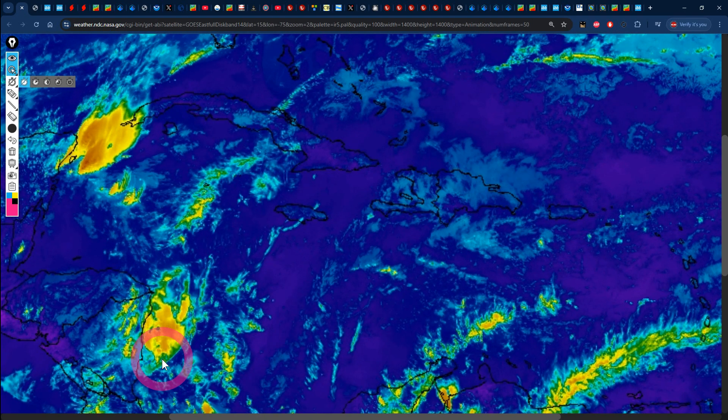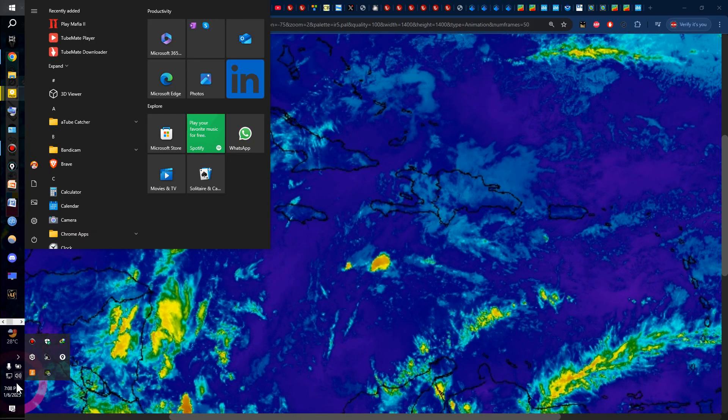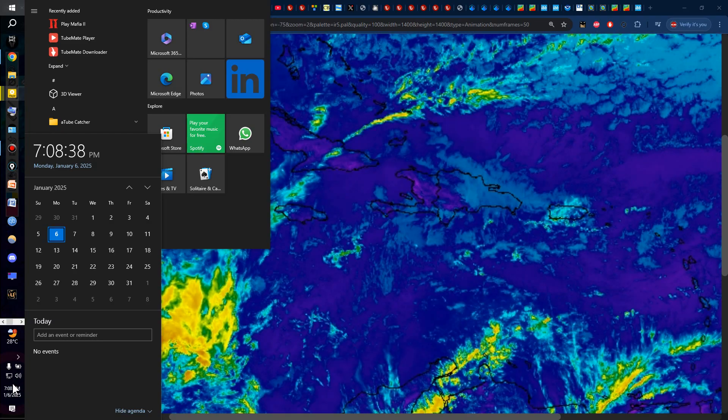Hello everyone, Weather Jamaica here. Welcome to this updated video on the weather across Jamaica and the rest of the Caribbean. It is Monday evening, January 6, 2025.